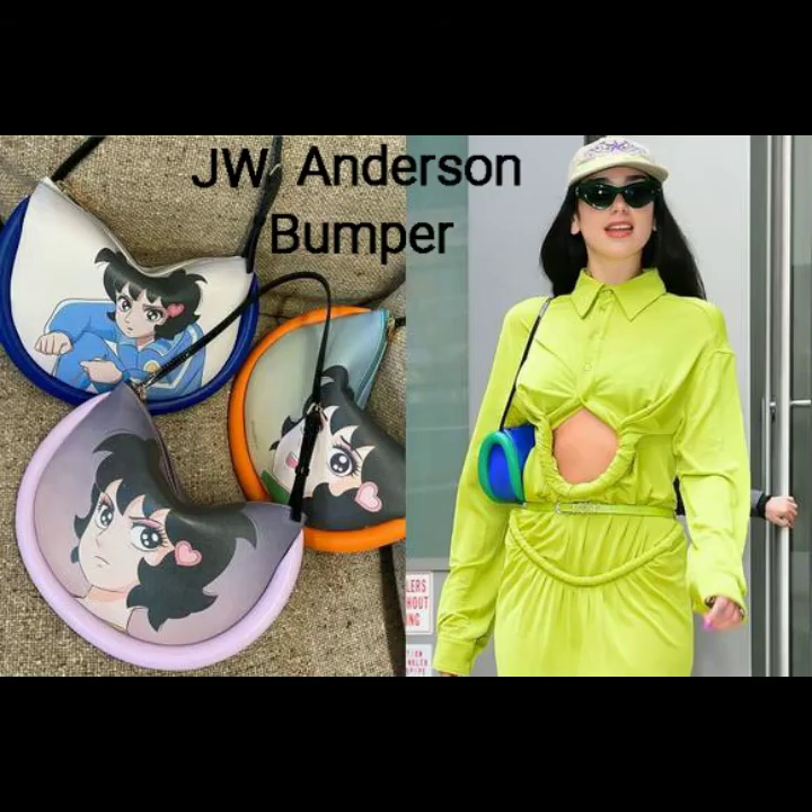Number 6: the JW Anderson Bumper. The Bumper boasts celebrity fans like Dua Lipa. It comes in half-moon, baguette, and hobo shapes, with bold contrast piping details across the bottom. Recently included in a collaboration with the South Korean manga Runhaini.